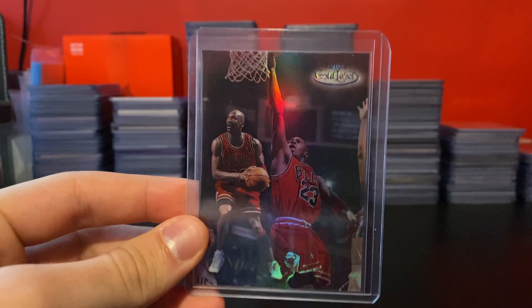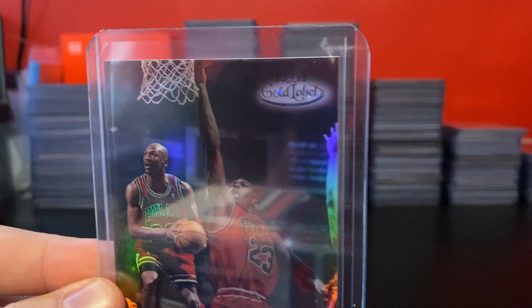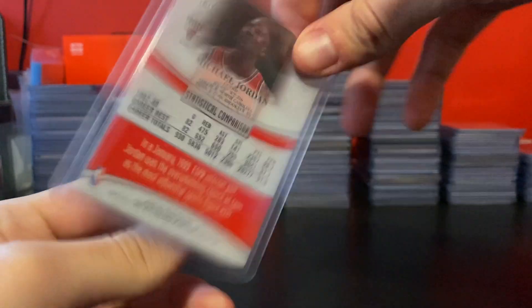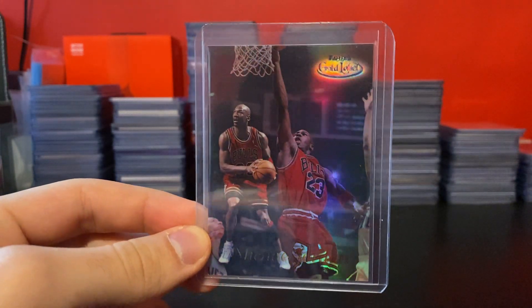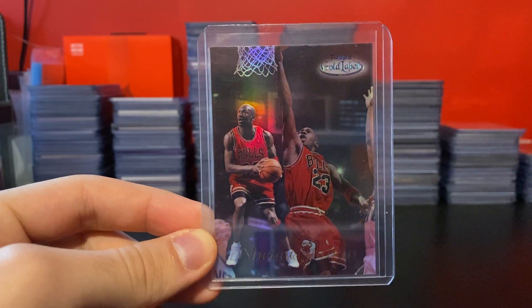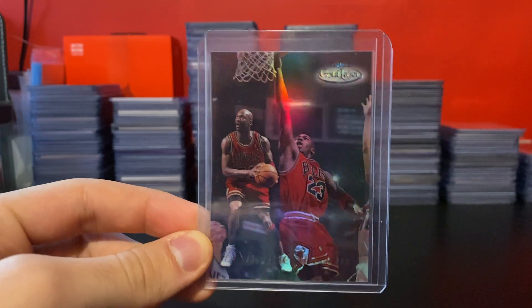I actually already have one of these graded, but this is Topps Gold Label Black Label Jordan. The parallel's up there with the Black Label. I really like this one. I got this for really cheap at auction — basically half off what they sell for. These aren't necessarily the rarest ones but I really like them. Just simple, good-looking cards.